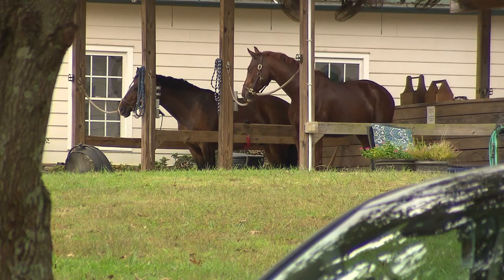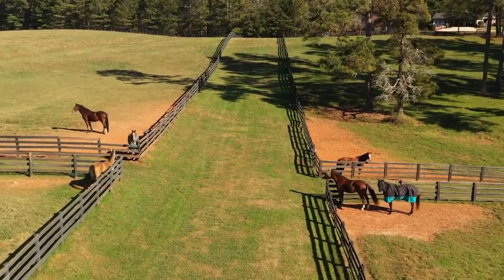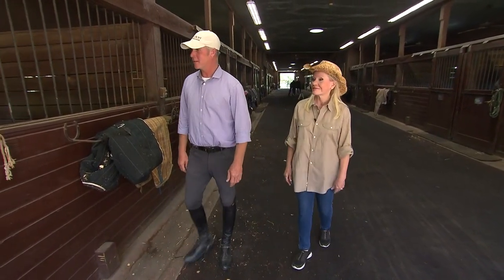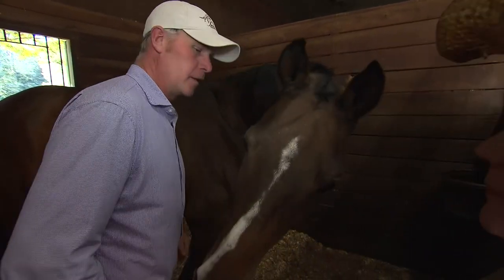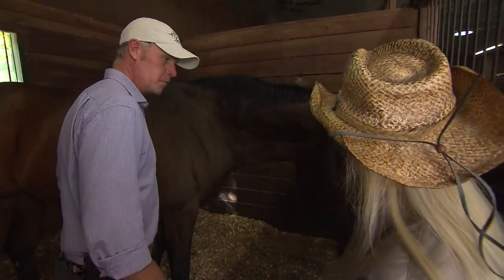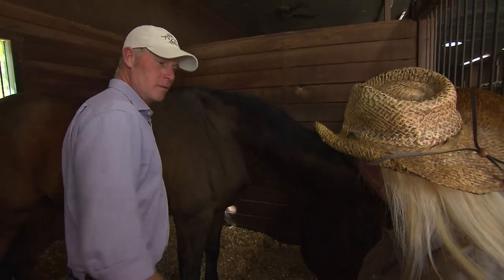After being around horses, you realize they are curious and very social animals — they don't like to be alone. This is Commodore. He does all the natural-looking obstacles and is judged on his style, way of going, and manners. He's been very good — won at the national level and shown at West Palm Beach. He's kind of a force to reckon with.